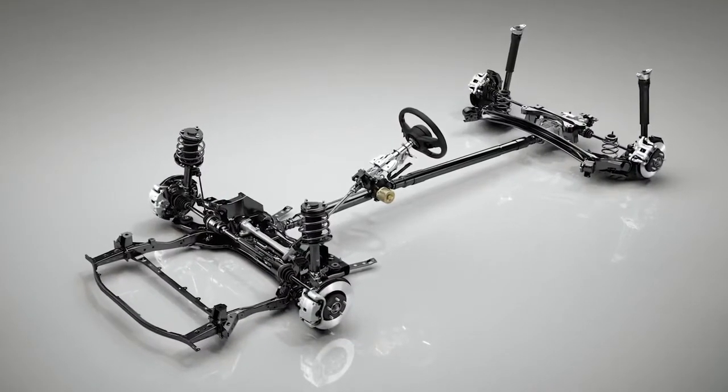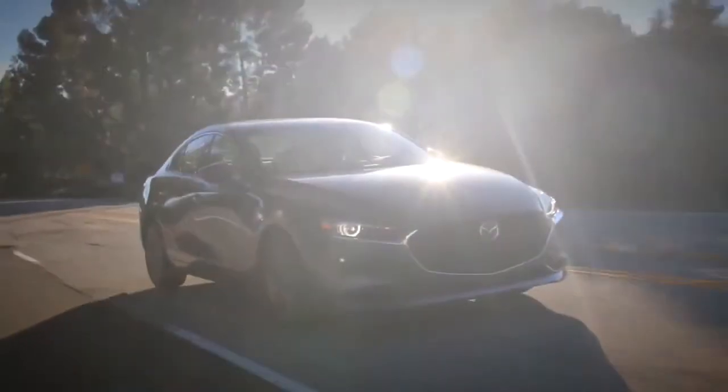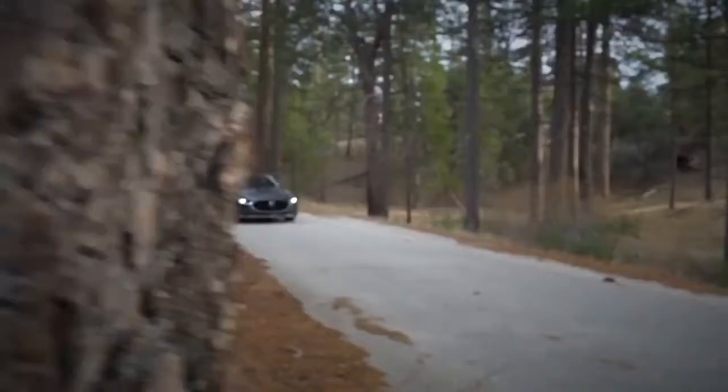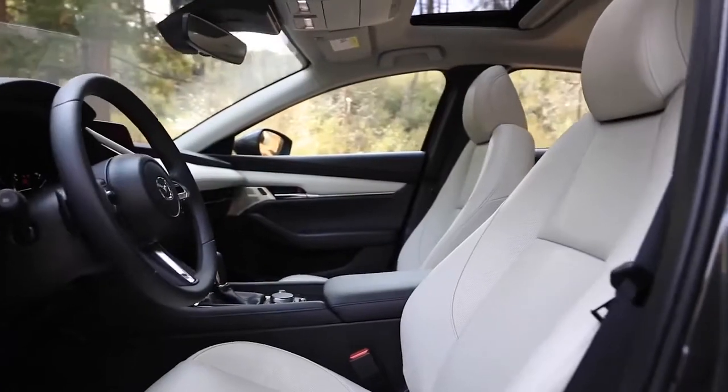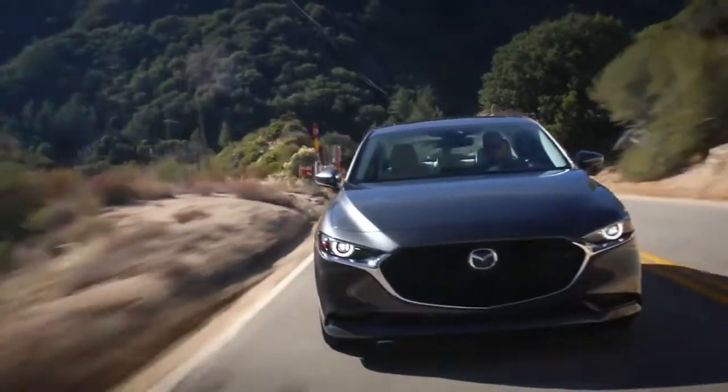Underneath the Mazda 3 is a platform that reflects a clean-sheet approach to chassis design. Engineers evaluated the chassis as a holistic system, from the tires and suspension, through the vehicle structure, to the seats, in order to deliver an exceptional blend of handling, ride comfort, and refinement.